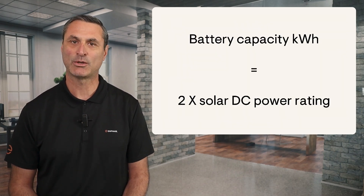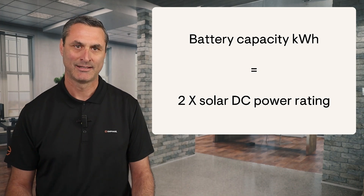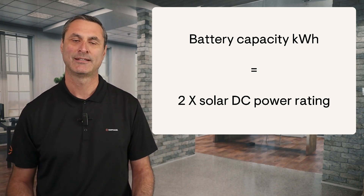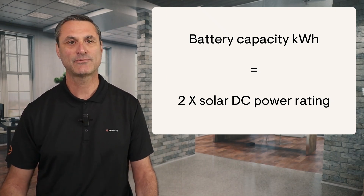The battery capacity in kilowatt hours equals 2 times the solar DC power rating. Please note, I'm referring to the energy capacity of the battery and not the power rating. The energy capacity of an IQ Battery 5P, for example, is 5 kilowatt hours.